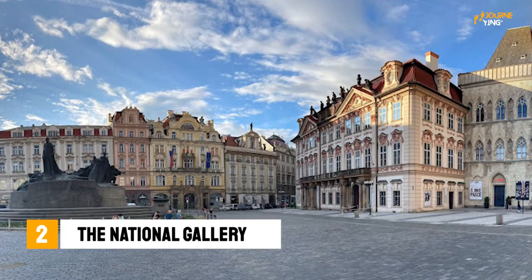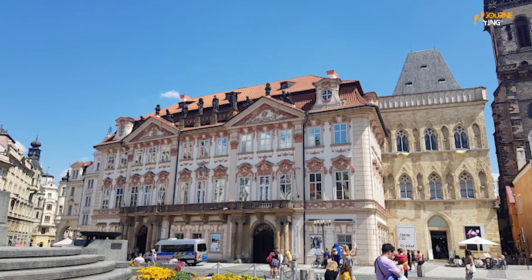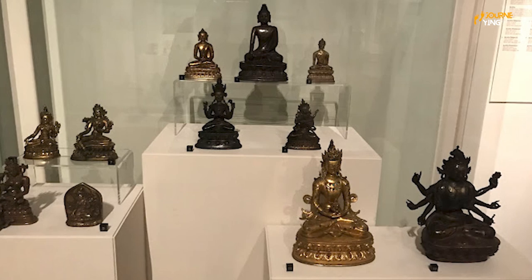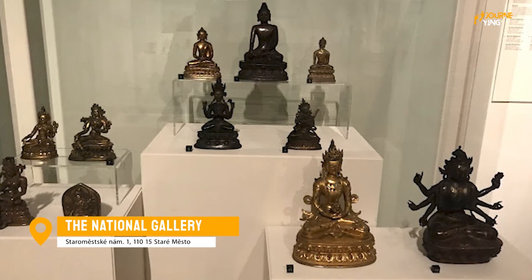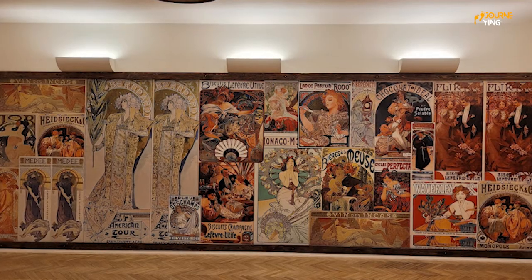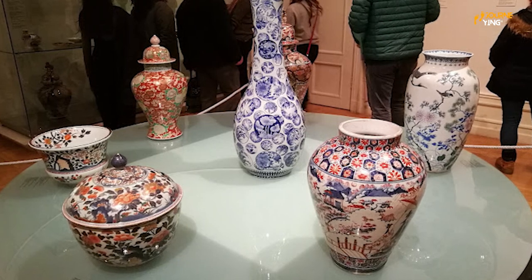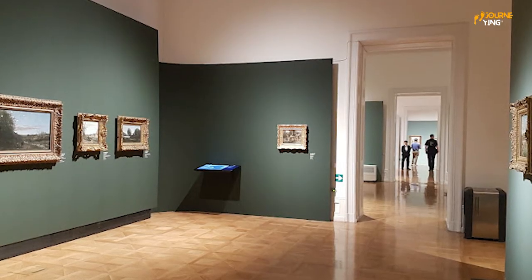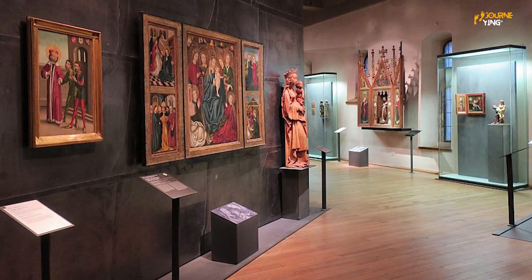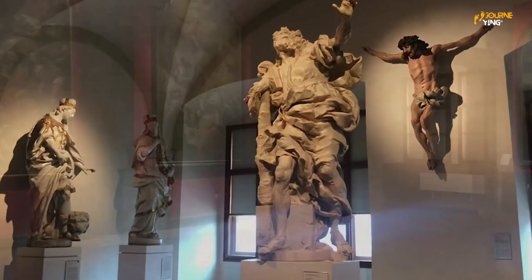Number 2: The National Gallery. The National Gallery in Prague is one of the most important art museums in the Czech Republic, with a collection that spans from the Middle Ages to the present day. The Gallery is home to an impressive collection of Czech and European art, with works by masters such as Monet, van Gogh, and Picasso on display. In addition to the art, the Gallery is also worth a visit for its stunning historical buildings, including the Veletržní Palace, which was built in the 1930s and is a prime example of functionalist architecture. The National Gallery is a must-see for art lovers visiting Prague.